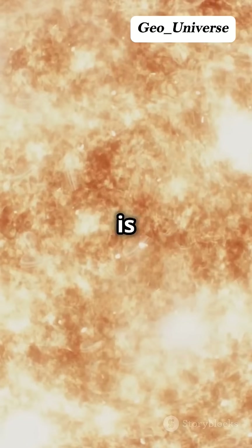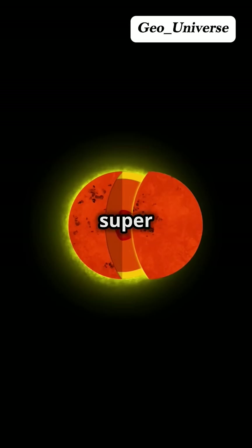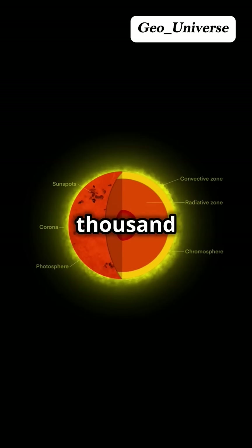Above the photosphere is the chromosphere. This layer is a bit of a mystery to scientists. It's red and super thin, stretching 10,000 kilometers above.